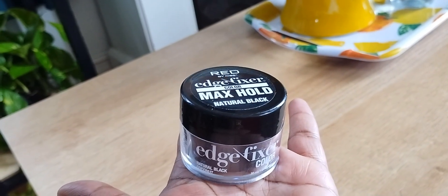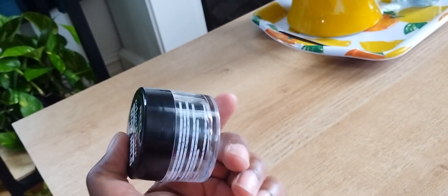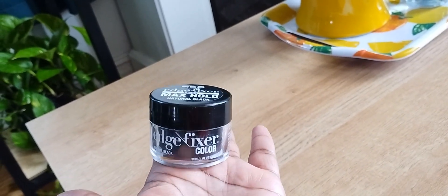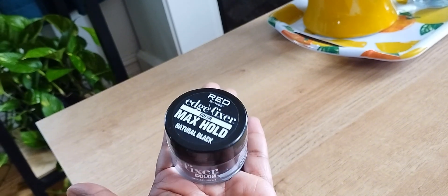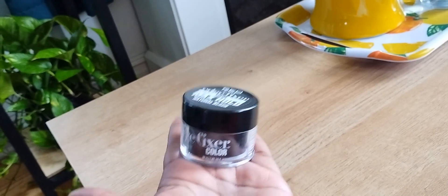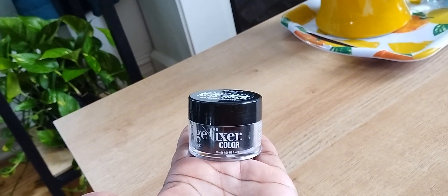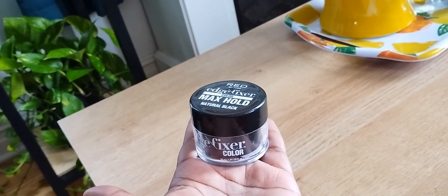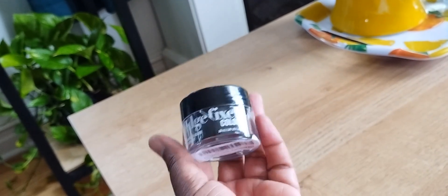Next thing I picked up was the Kiss Edge Fixer Color in Natural Black Coconut. To be honest, this one was actually not a great sale price — I found it at the beauty supply store for about $3 cheaper than what I paid during Prime Day. So since this is not open, it will be going back to Amazon. But this works really well. If you're a girly of a particular age and you're starting to gray in the front but don't want to dye your hair, using colored edge control does help cover the grays without losing your edges.